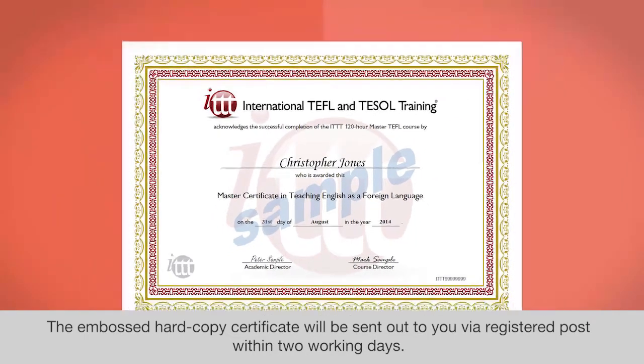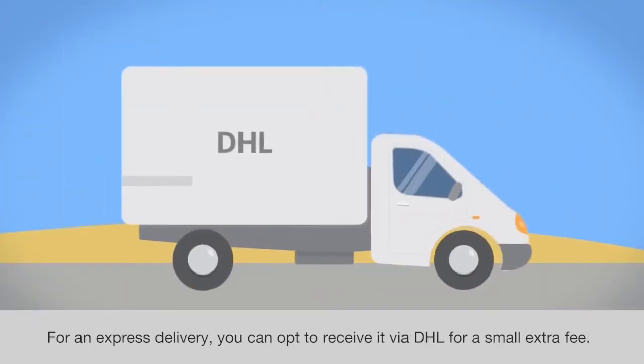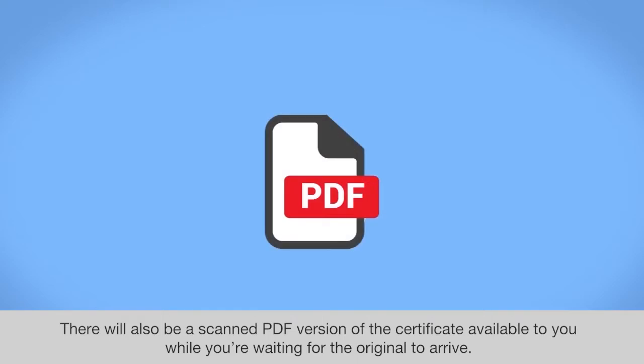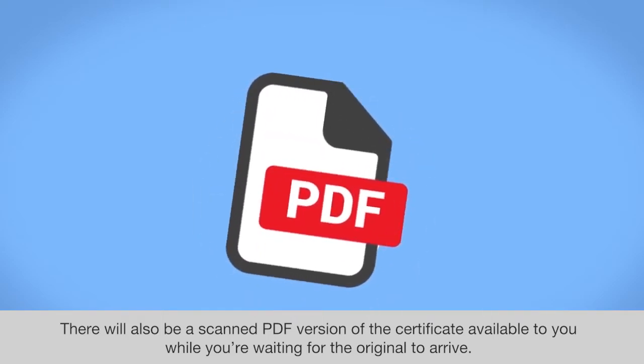The embossed hardcopy certificate will be sent out to you via registered post within two working days. For an express delivery you can opt to receive it via DHL for a small extra fee. There will also be a scanned PDF version of the certificate available to you while you're waiting for the original to arrive.